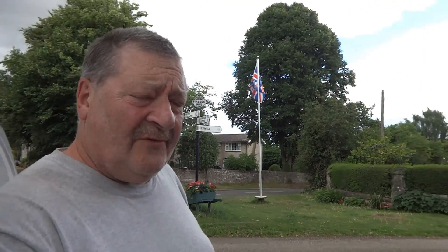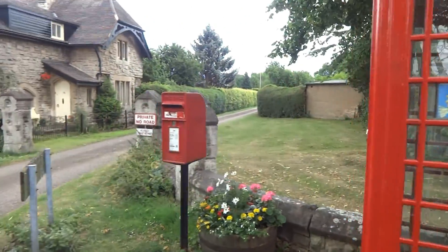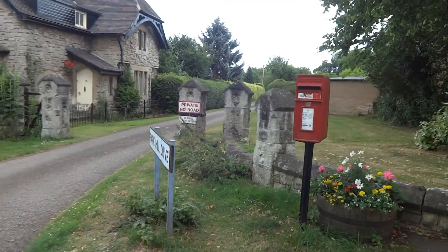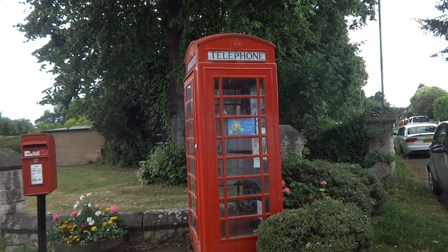That's been sorted — it was just a basic nest in the stonework. While I'm passing through, let's have a look at Firbeck. We've got a very old red post box and an original GPO telephone box.